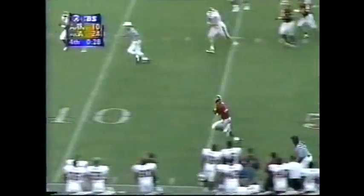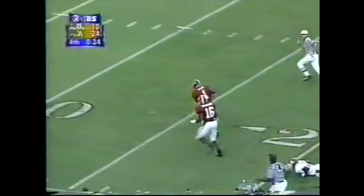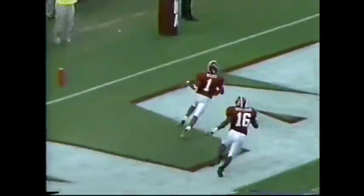Intercepted! Here goes Thurman Ward — Thurman Ward scores!